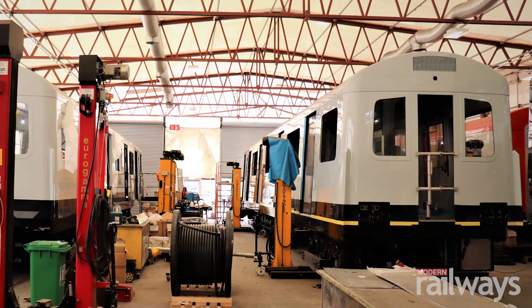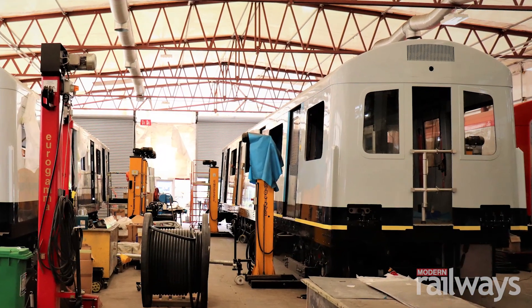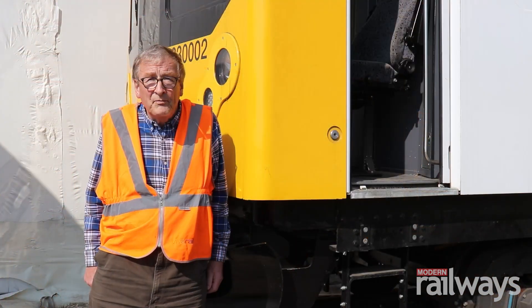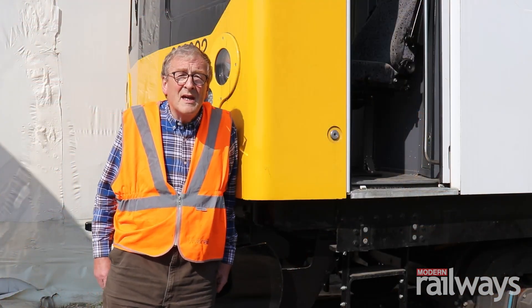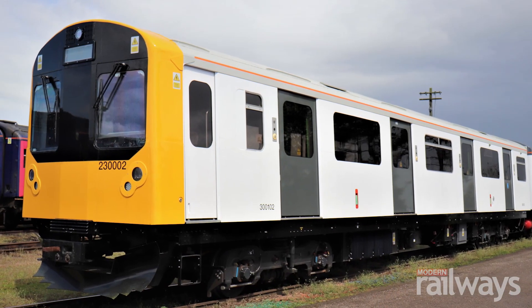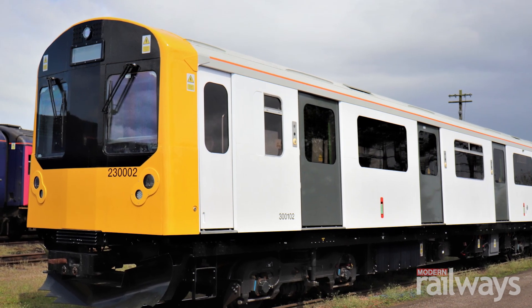The final two trains will be completed at our factory at Southam, which we'll be moving to very shortly. Right behind me is our test train, 230002, which was the technical prototype for the Welsh trains.